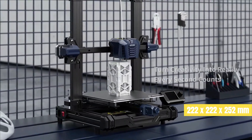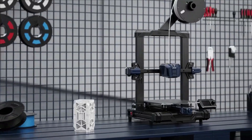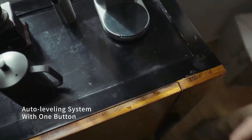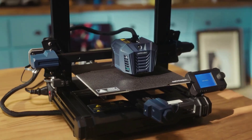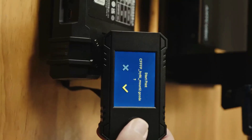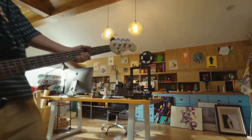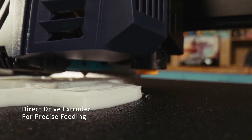Its 222 by 222 by 252 mm build volume is fairly average for desktop FDM 3D printers, and the large touchscreen UI makes interacting with the printer a cinch. Plus, with the helpful inclusion of belt tensioning knobs, you don't have to go down a fiddly rabbit hole to tighten belts manually. The Kobra is a cheap, capable printer with a handful of useful features that make it a step up over the Creality Ender 3 V2, our former long-time top pick for beginners.